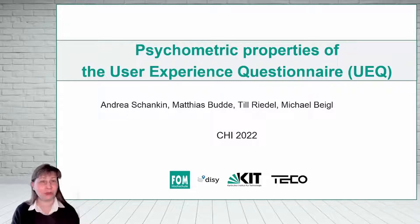It's my pleasure today to talk about the psychometric properties of a standardized questionnaire to measure user experience, the UEQ.